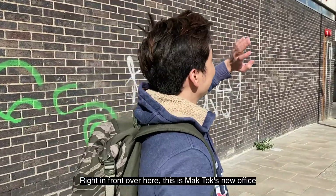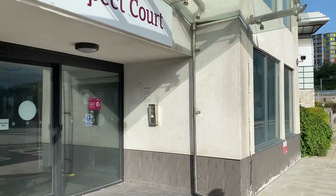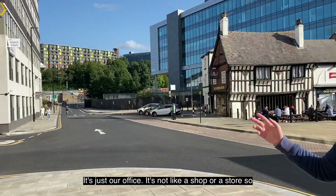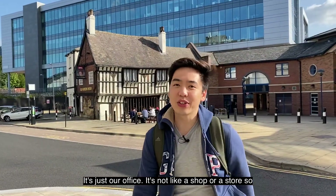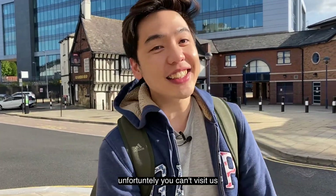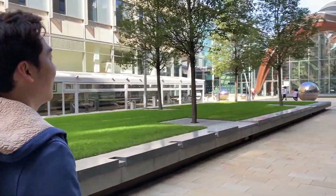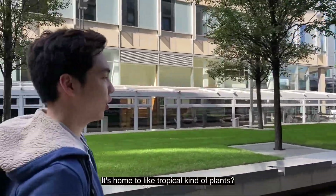Right in front over here, this is Magduk's new office — Aspect Cork, you can see it right there. It's just our office, not a shop or store, so unfortunately you can't visit us. Right in front of me is Sheffield Winter Garden. It's home to tropical kind of plants, I think.